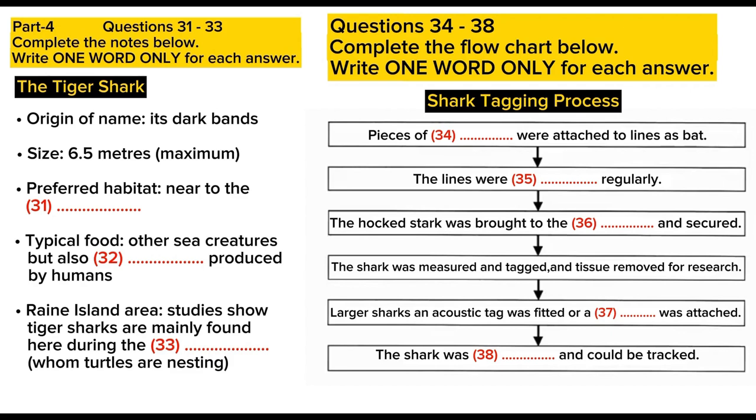We are particularly interested in some studies done in the Rain Island area. Observations here have shown that there is a large population of tiger sharks present in the summer during the turtle nesting season. However, during the winter months, the sharks disappear. So we decided to do some of our own research there.